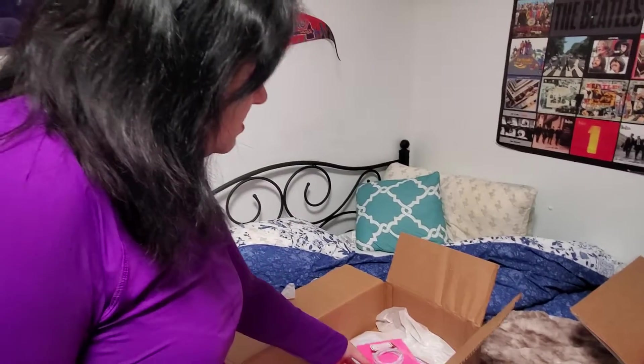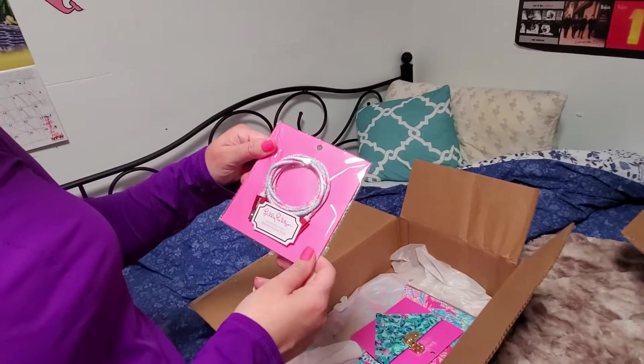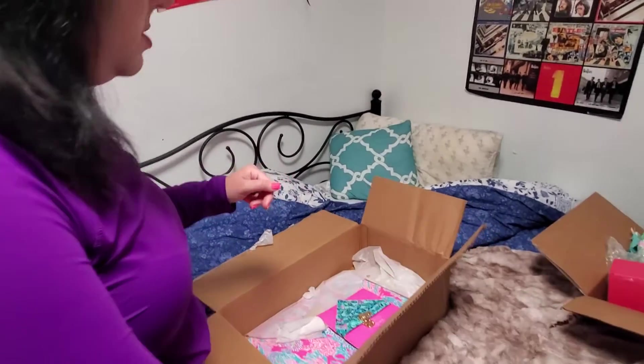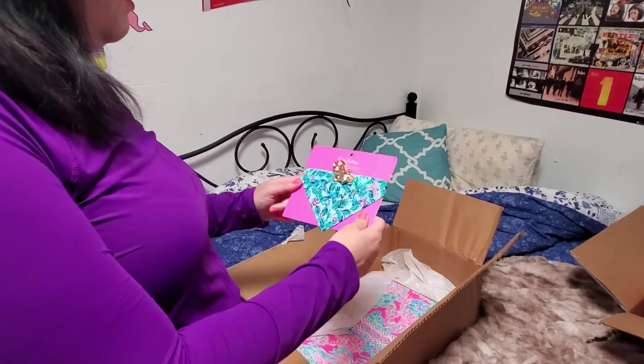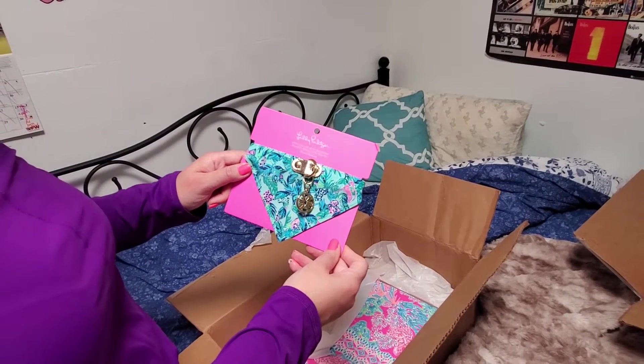And then I got some accessories. So I got the Lily Charging Cord featured in Seeing Things — $19.00. I got another doggy collar for my doggy Cindy, dog collar and bandana, Barking Up the Palm Tree.